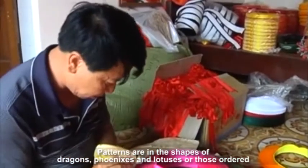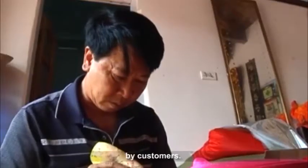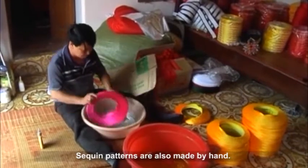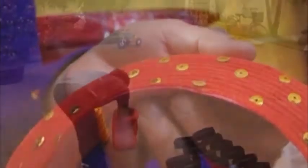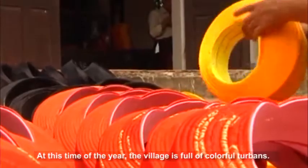Patterns are in the shapes of dragons, phoenixes, and lotuses, or those ordered by customers. Sequined patterns are also made by hand. After being completed, the turbans will be dried. At this time of year, the village is full of colorful turbans.